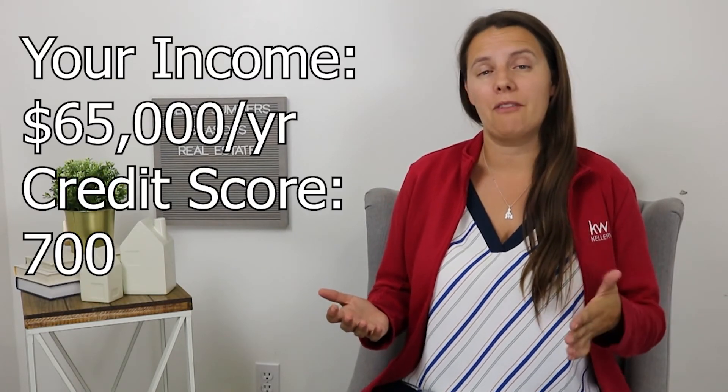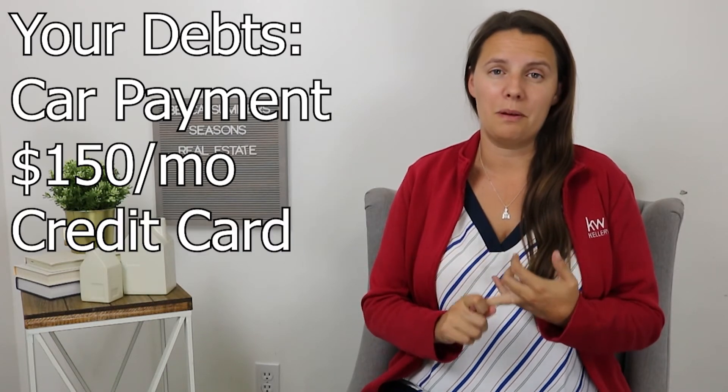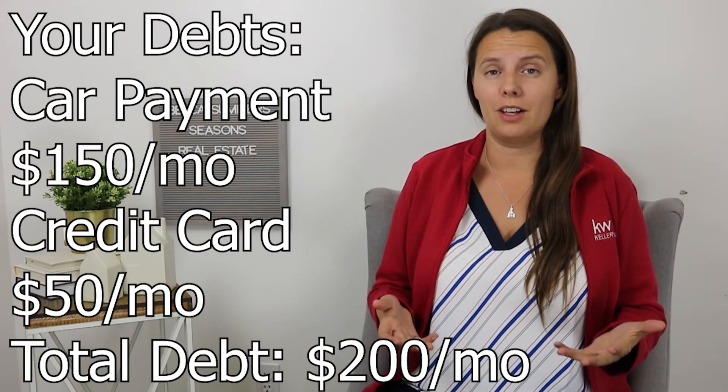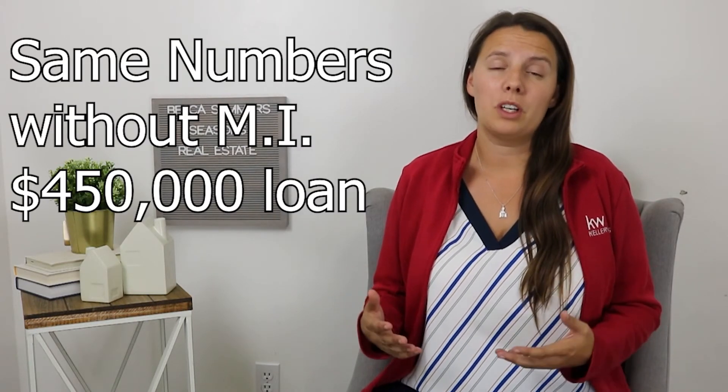Let's put this into practice with a scenario. Say you make $65,000 a year, your credit score is 700 — not the best rate but not terrible — and you have a car payment of $150 a month and a credit card payment of $50 a month, so $200 a month in debt. Maxing your debt-to-income ratio at 43% qualifies you with mortgage insurance for a $400,000 purchase. If you don't have mortgage insurance, you can qualify for up to $450,000. Mortgage insurance does make a difference, but not that many loans avoid it.